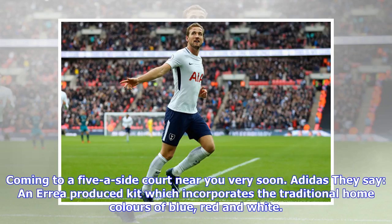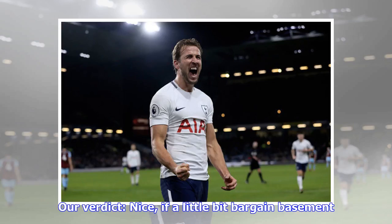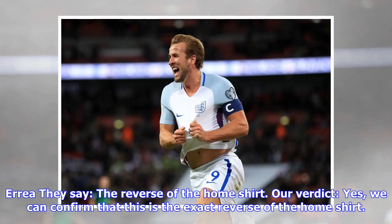New Zealand: they say black jerseys with neat white and blue trim, white shorts, black socks. Our verdict: woof — coming to a five-a-side court near you very soon. Bosnia: they say an Errea-produced kit which incorporates the traditional home colors of blue, red and white. Our verdict: nice, if a little bit bargain basement.